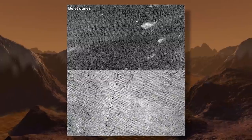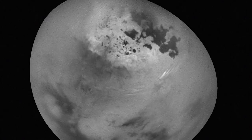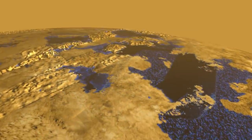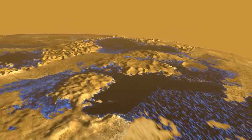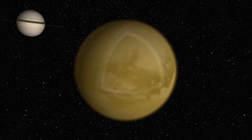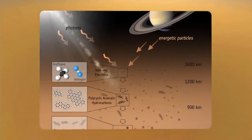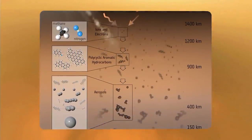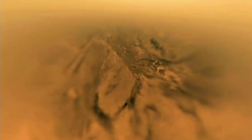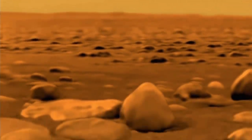On Titan, you can find dunes, lakes, and river channels. The atmosphere is very dense — you get clouds, smog, and even rain. We saw winds, seasons, and liquids pooling in the polar regions. But because Titan is so cold, all these features are made of very exotic materials. The lakes and rain are made of liquid methane. The surface crust is water ice, so cold it's as hard as rock. The atmosphere generates large organic molecules and particulates that fall to the surface and behave like dust or sand.